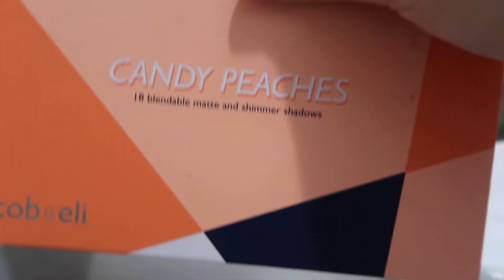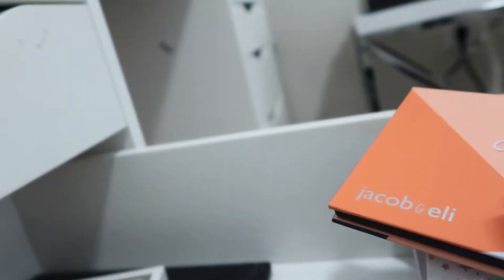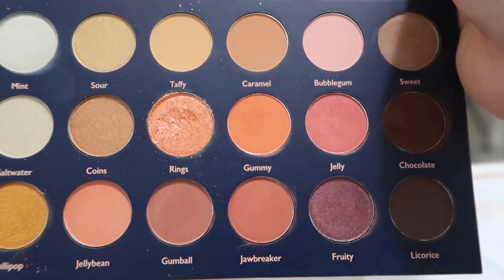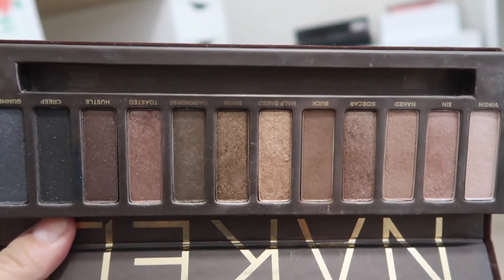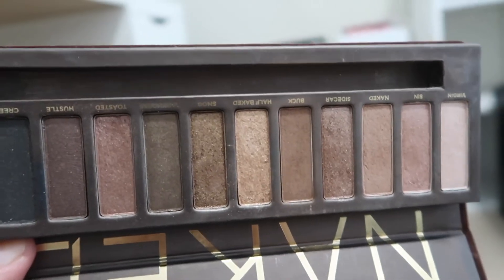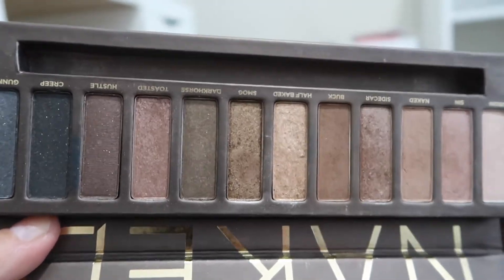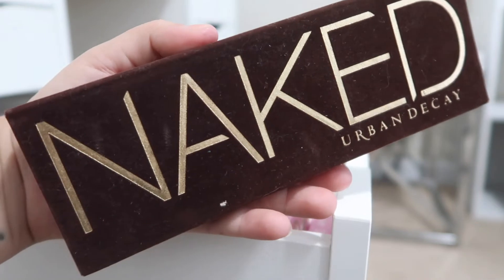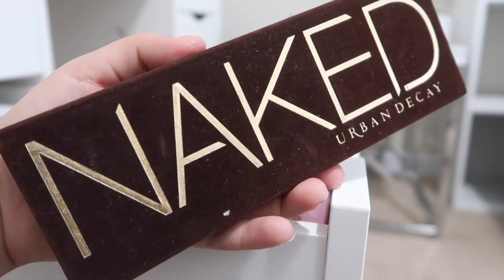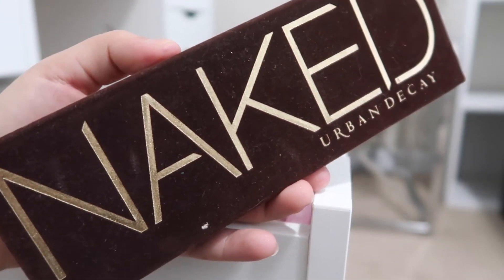I also have the Candy Peaches palette by Jacob and Eli, which I really like. If you're on a budget, I definitely recommend this palette — it's around $10 on Amazon. Then there's the original Urban Decay Naked palette. This was the first palette I ever got, and this is what got me into makeup. I'm sure a lot of people have or have had this palette. This is like my baby — the first high-end palette I ever got, so I just can't let this go.